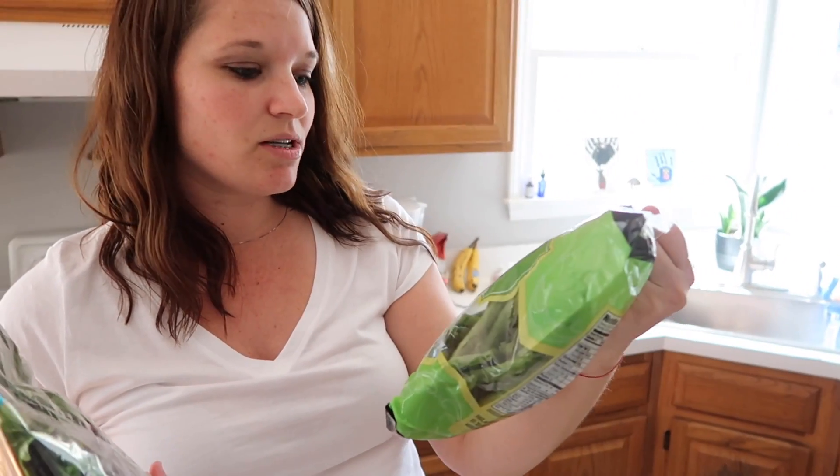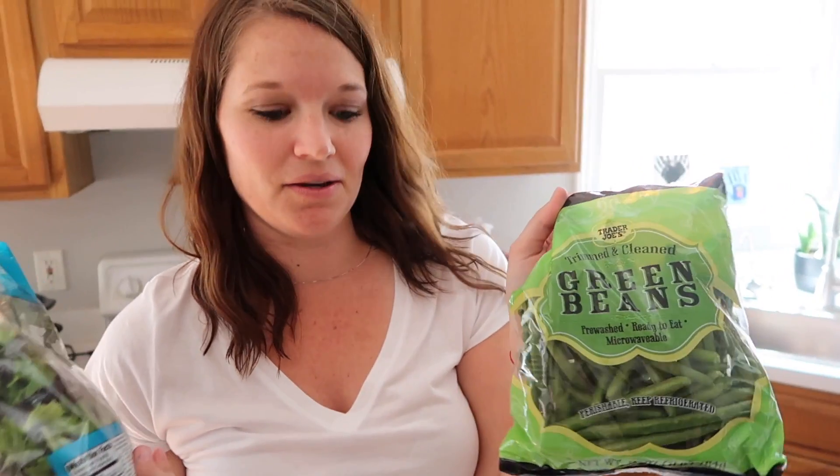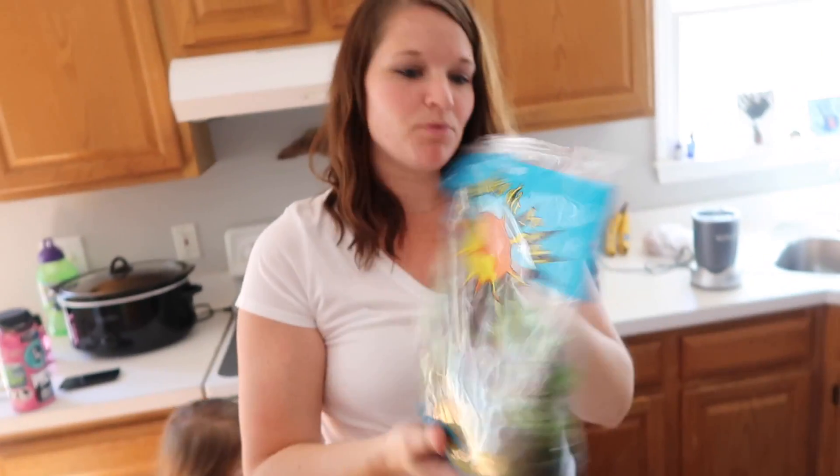We got some greens, green beans, and these ones are already cut which I really like. The spring mix. You notice how we started with all the snacky, unhealthy stuff that you can't help but buy at Trader Joe's — now we're going to share some of the healthier stuff we got today too. Yeah, we do eat pretty healthy, but this time we got a lot of snacks — but you're on vacation, Peyton's out of school right now, so.